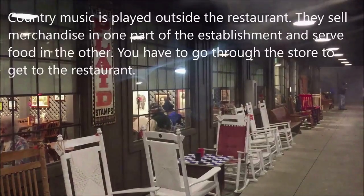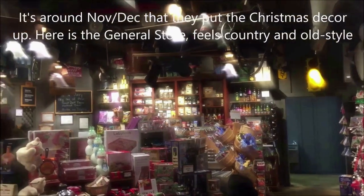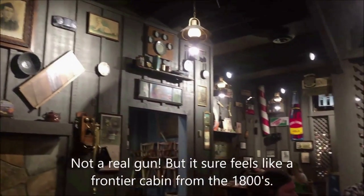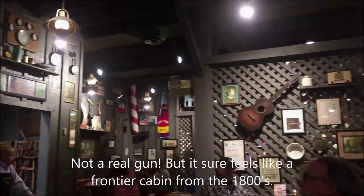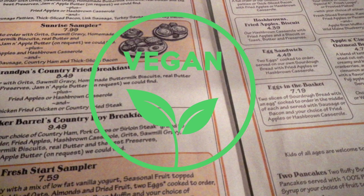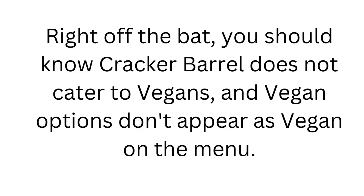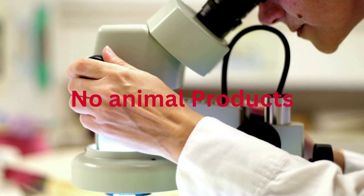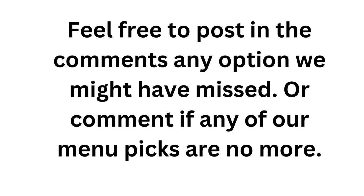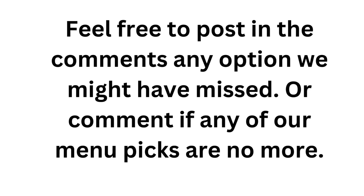The rocking chairs on the porch, the country store with adorable children's clothing, and the candy are all present in every Cracker Barrel location, giving Cracker Barrel that old southern feel. Let's jump right into the Cracker Barrel menu to look for vegan options. Right off the bat, you should know Cracker Barrel does not cater to vegans, and vegan options don't appear as vegan on the menu. But we look for anything free from animal products to put together our custom-made vegan menu. Feel free to post in the comments any options we might have missed, or comment if any of our menu picks are no more.